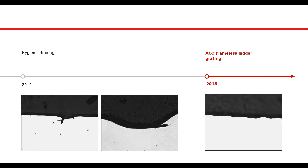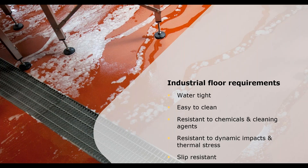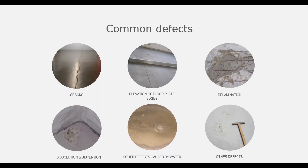I'd like to turn to David, who will tell you more about production system integration. Before choosing, designing or specifying a floor, it is vital that the floor supports your primary production functions by being watertight, easy to clean, resistant to the chemicals and clean agents used in the environment, resistant to dynamic impacts and thermal stress, and — vitally for the people working in those environments — slip resistant. Common defects you may have come across in flooring include cracks, elevation of floor plate edges, delamination, dissolution and dispersion.